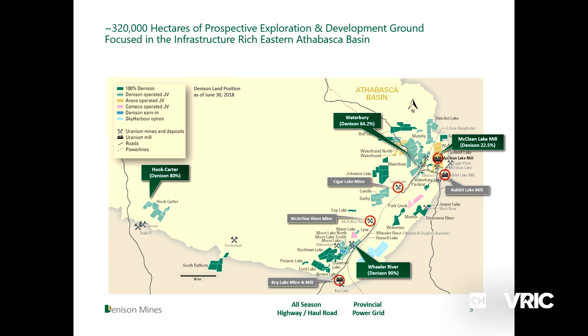Denison is an Athabasca basin-focused uranium developer. We have exploration and development assets centered largely in the eastern portion of the Athabasca basin - that's what you're seeing on the map. We have a large land position: 320,000 hectares. Our flagship is the property between MacArthur River and Key Lake called Wheeler River, where we have a 90% interest. Other key assets include our 22.5% interest in the McLean Lake mill, as well as exploration priorities Waterbury Lake and Hook Carter.